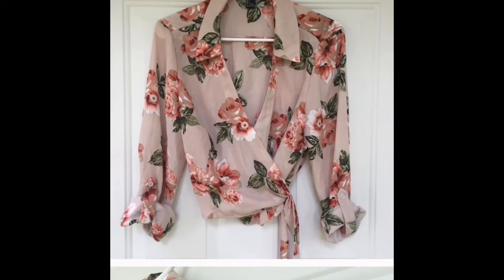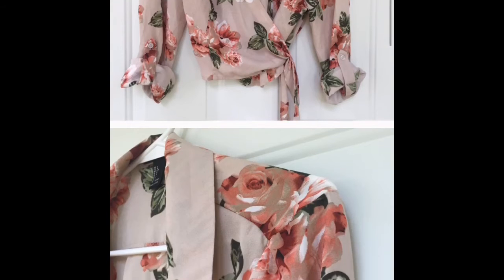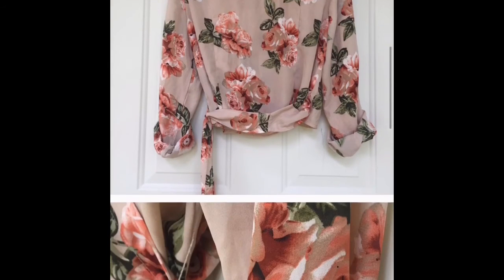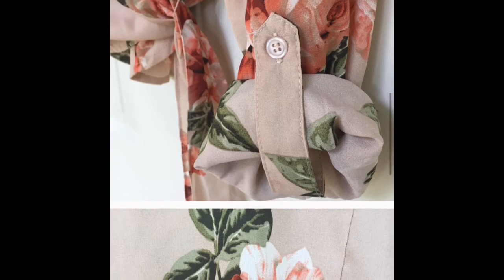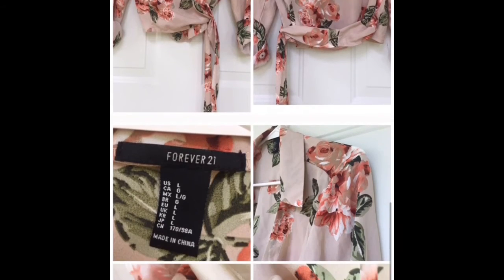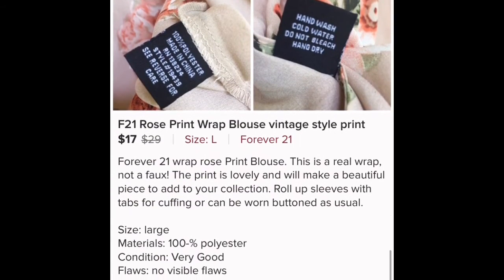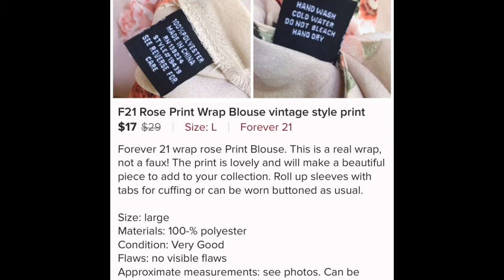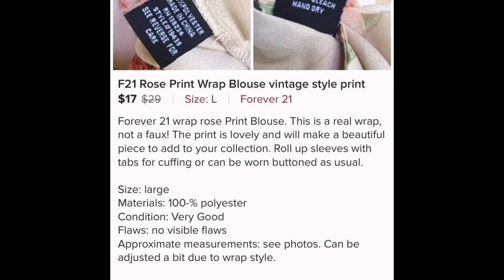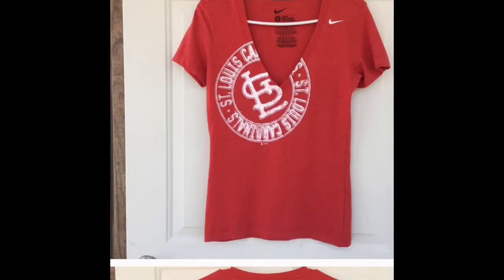The third item to sell was also from that same box of clothes my friend gave me — a Forever 21 wrap blouse. Normally I wouldn't pick up Forever 21, but I thought it was really pretty. I don't typically like rose print but I really liked this one. I liked that it was a real wrap, not a faux wrap. I sent an offer to likers at $17, but actually it sold for full price — someone just bought it straight up — so I made $13.60 on this shirt.